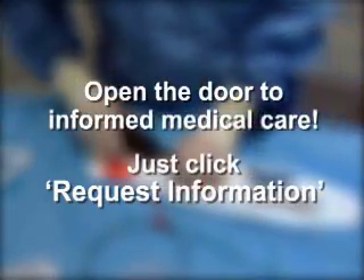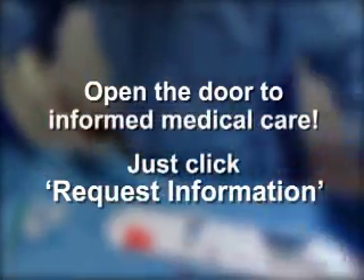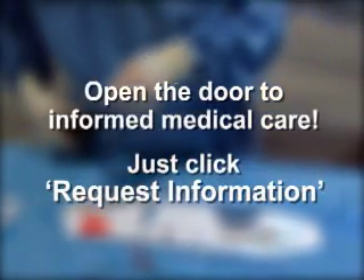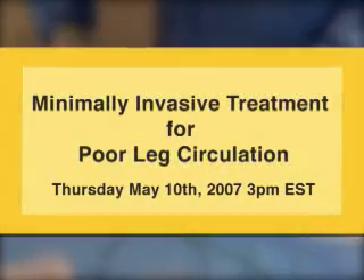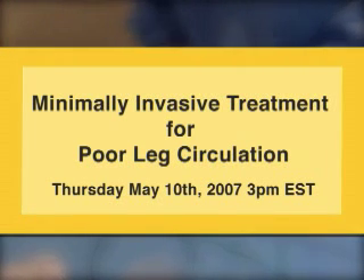OR Live makes it easy for you to learn more. Just click on the request information button on your webcast screen and open the door to informed medical care. Join us on Thursday, May 10th at 3 p.m. Eastern Time for minimally invasive procedures to improve leg circulation.